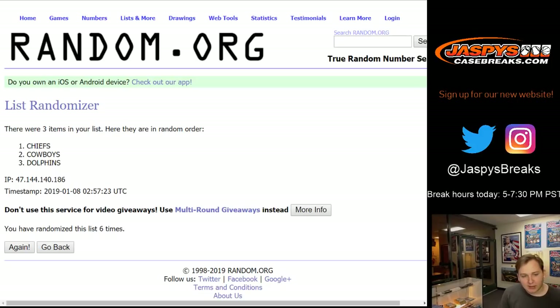Thanks everyone for getting in — that was the six-box divisional week mixer number one. Take a look at the website. All week long we'll have a bunch of these different football mixers — maybe some random teams, random divisions, picker teams, pick your divisions — who knows? Check it out at JaspersCaseBreaks.com. Thanks everybody.